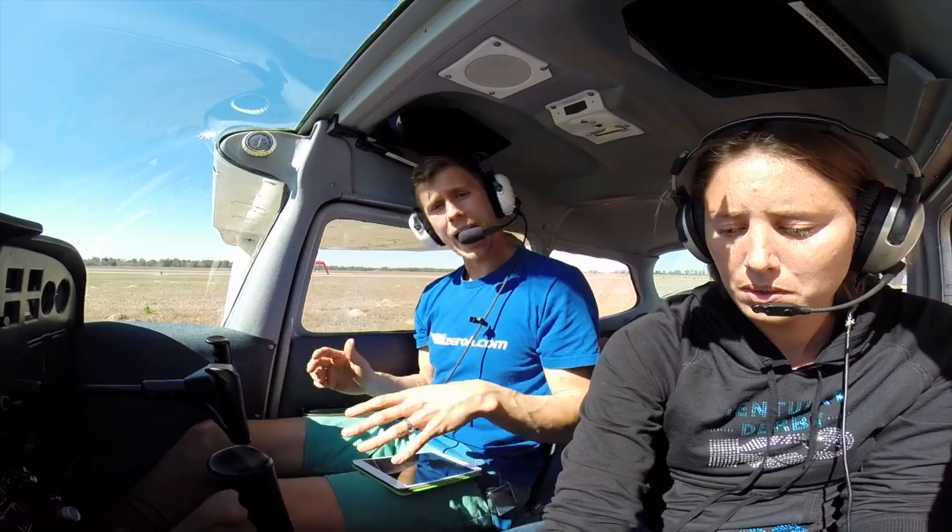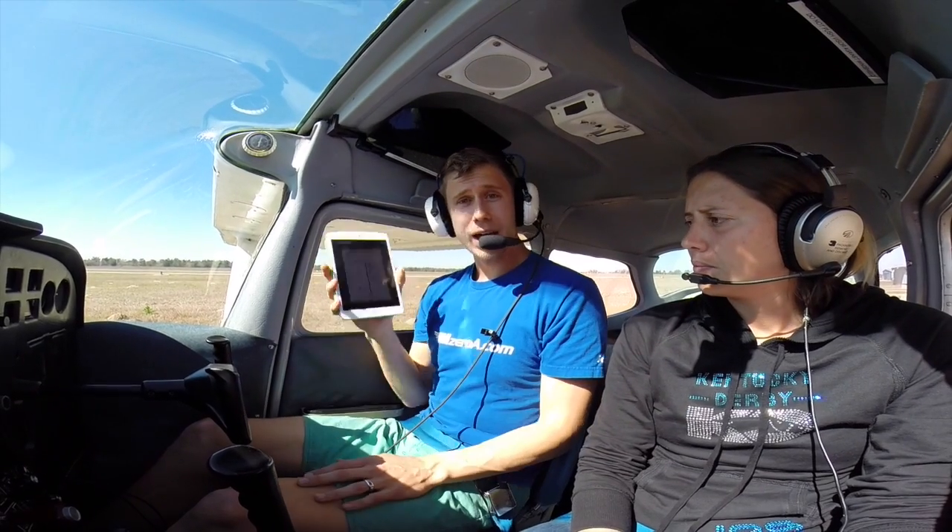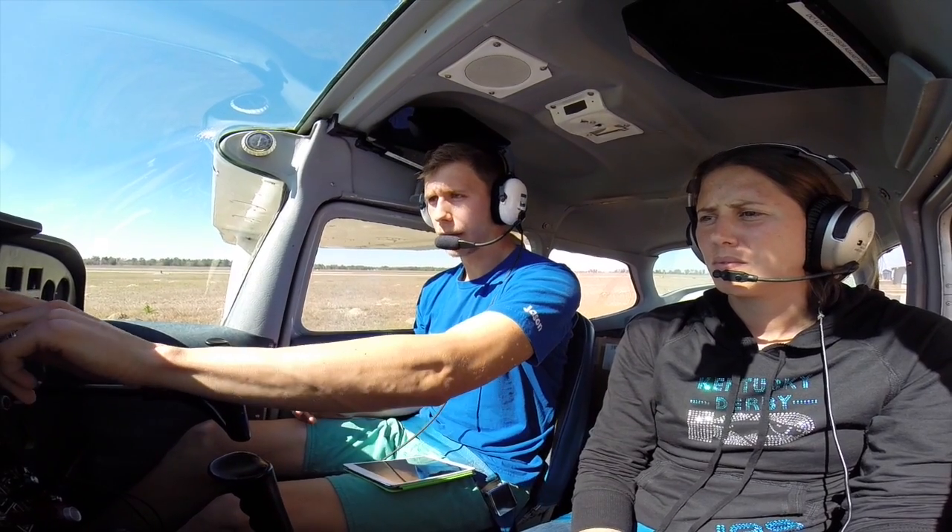I just want to show you a Class Delta departure out of this airport. So first things first, before I do anything, I want to not only make sure I've got my taxiway diagram out, but I also want to grab the ATIS and figure out what's happening. So let's do that together here really quick.